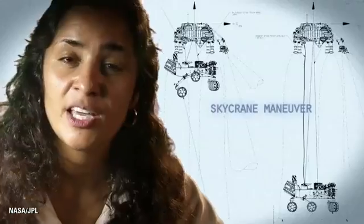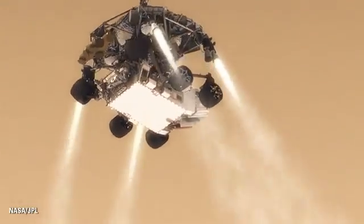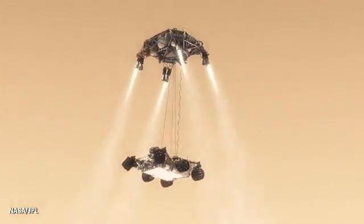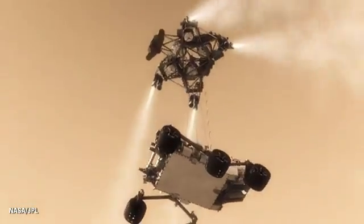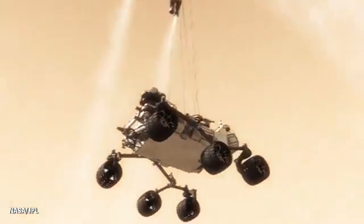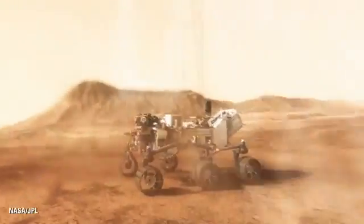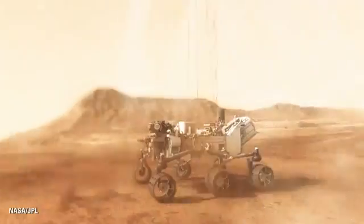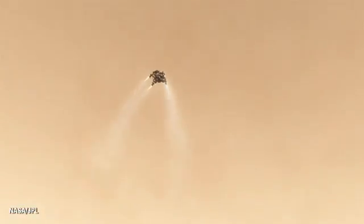The way we solve that problem is by using the Sky Crane. Twenty meters above the surface, we lower the rover below us on a tether that's 21 feet long, and then gently deposit it on its wheels on the surface. As the rover touches down on the ground, the descent stage is on a collision course with the rover — so we must cut the bridle immediately and fly the descent stage to a safe distance.